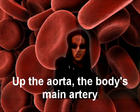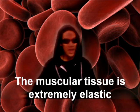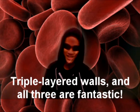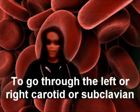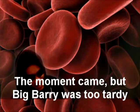Up the aorta — the body's main artery — taking Barry away from the heart at a high velocity. The muscular tissue is extremely elastic, with triple layered walls, and all three are fantastic. He reached the aortic arch and had to make a decision to go through the left or right carotid or subclavian. The moment came, but Big Barry was too tardy — he ended up flowing to the lower body.